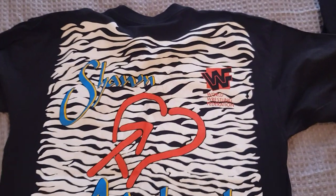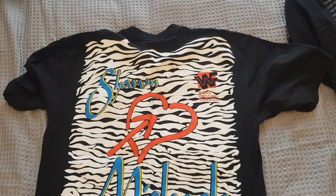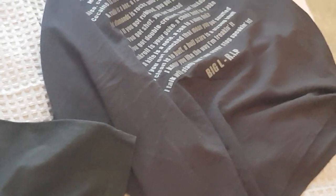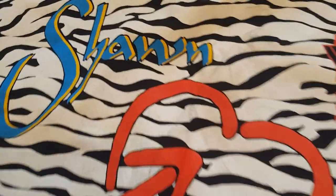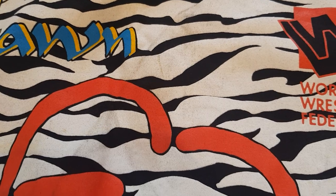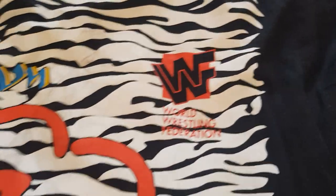Shawn Michaels on the back print there - WWF World Wrestling, Heartbreak Kid Shawn Michaels. There's my Big L t-shirt there as you can see - I was wearing that today, I only wear it in summertime. So there we have Shawn Michaels on the back - there's a bit of marking there, a bit of the zebra print, a bit brown and dark, but it's okay.